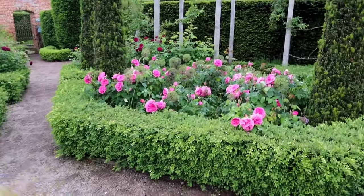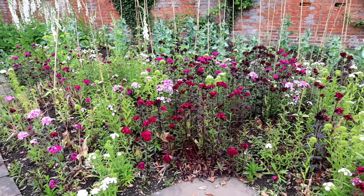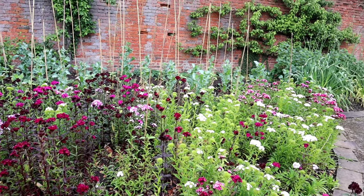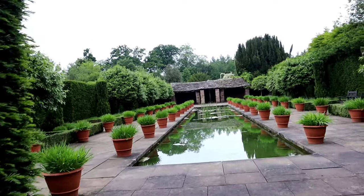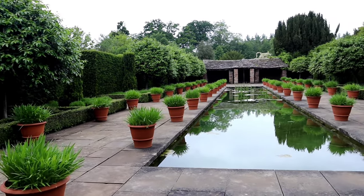Under the tower is an underground passage that leads to a sheltered grotto beside a waterfall that spills into a quiet pool, surrounded by a beautiful sunken garden. It was so enchanting and tranquil here — this was my favourite part of the gardens.